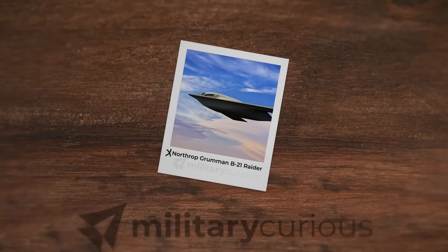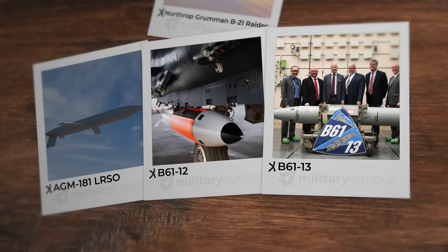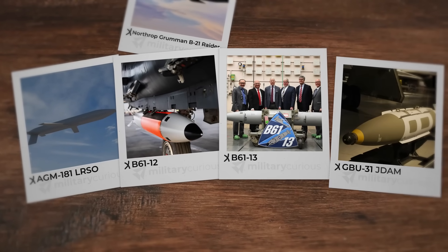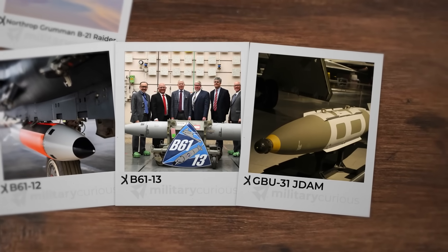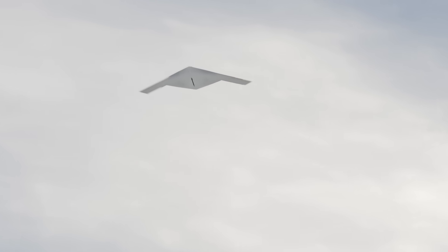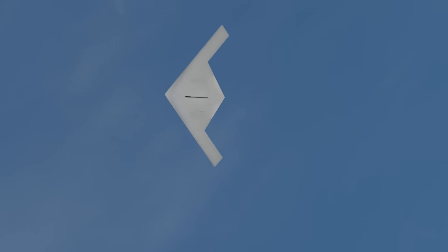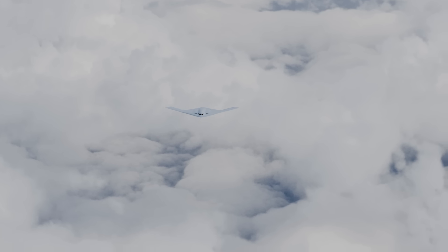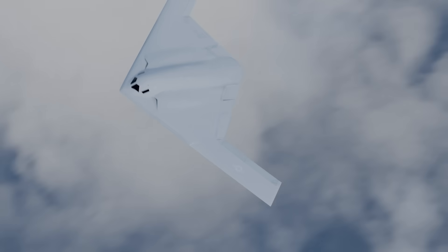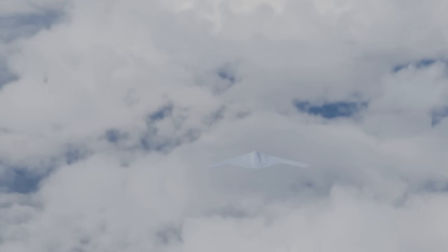The B-21 carries AGM-181 LRSO and B-61-12 and B-61-13 nuclear weapons, plus a broad mix of conventional standoff and direct attack munitions like JDAMs, with potential for unmanned missions. The real revolution is connectivity — the B-21 will not operate alone. Intended to network with drones, it processes sensor data from multiple sources and transmits information across multi-domain forces, networked with satellites, other aircraft, ground stations, and unmanned systems, processing threat data in real time and coordinating with friendly forces.